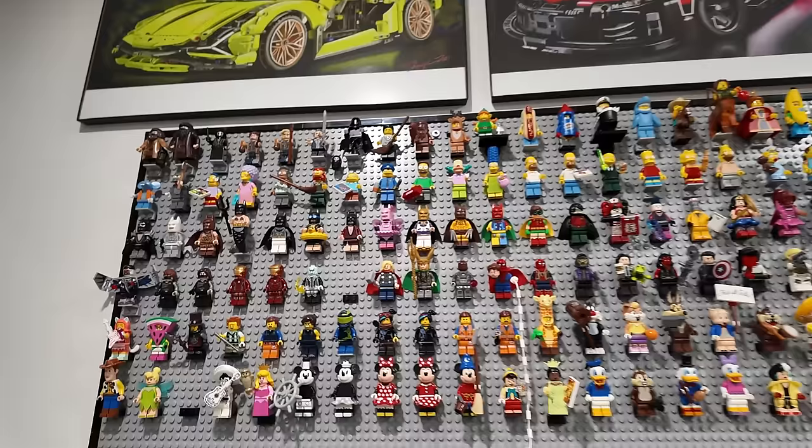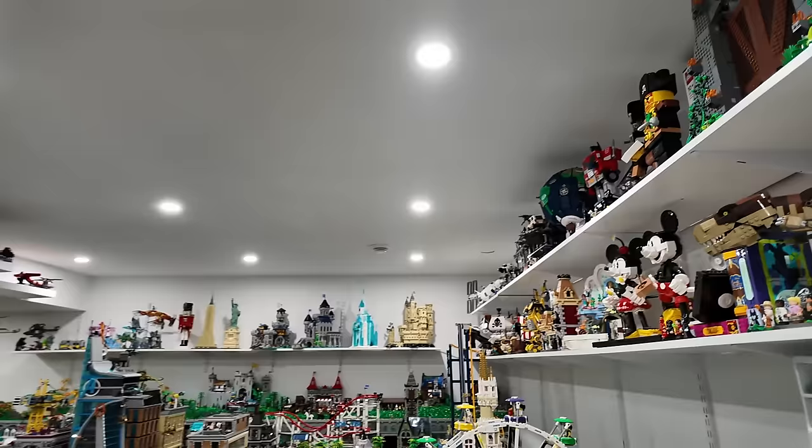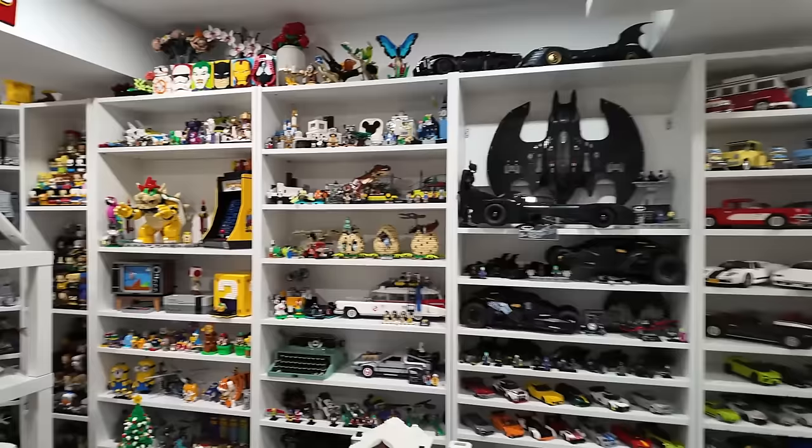I wanted to start this tour with the shelving because I feel like the city deserves its own little overview. I haven't started a Lego room overview like this with the shelving in a very long time, but I think that was a good place to start just because it featured so many epic sets. I don't know how many sets are on display but I think it's quite a few — I've sort of lost count. So now let's take a look at the Lego City.